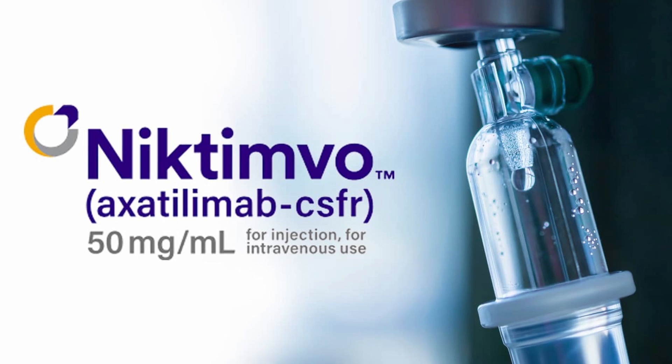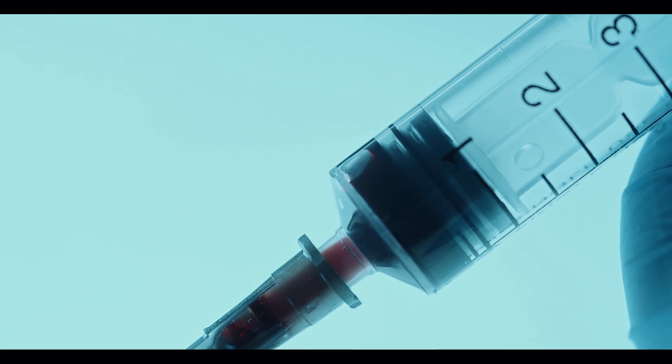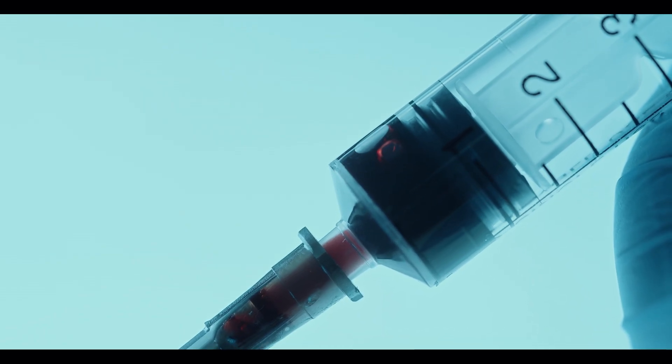Syndax's second drug, Nictinvo, developed with their partner Incyte, tackles a completely different but equally devastating problem. Many blood cancer patients receive a life-saving stem cell transplant, giving them a brand new immune system from a donor. But sometimes this new immune system is too aggressive. Imagine hiring a new security team for your house, but instead of just protecting you from intruders, they start attacking you and your family as well. That's called chronic graft-versus-host disease, or GVHD.